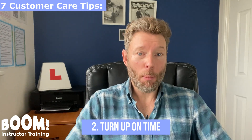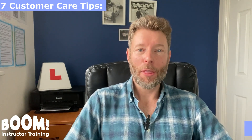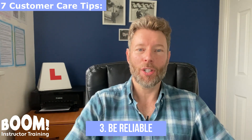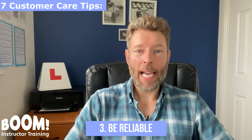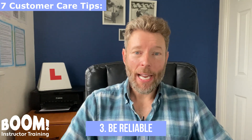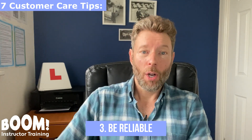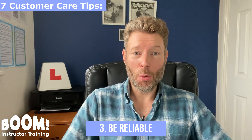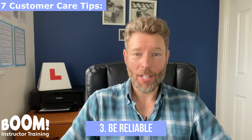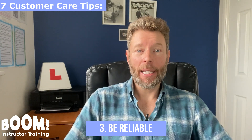Poor timekeeping is a common reason for a pupil to change driving instructors. Customer care tip number three: be reliable. Don't cancel a pupil's lesson unless it's absolutely necessary. If you're constantly cancelling their lessons, you can't expect them to be reliable in return, nor can you expect them to pay a cancellation fee if they cancel. Reliability is a two-way street — being reliable means you can charge a cancellation fee. An unreliable instructor will inevitably lose pupils.